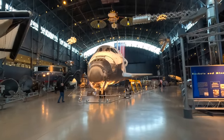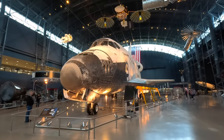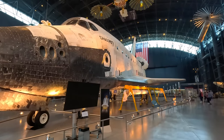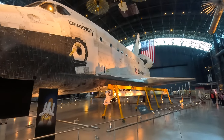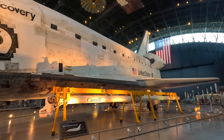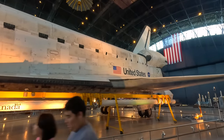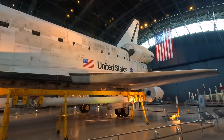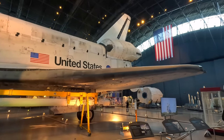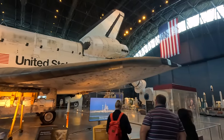This was one of six orbiters built, although the Enterprise was only used for atmospheric testing and never went into space. These were the result of NASA's project to create a reusable orbital spacecraft, in operation between 1981 and 2011. Sadly two were lost — one with a launch failure and another during re-entry. This orbiter was intentionally left in the same condition as when it returned to Earth for the final time, and it's fascinating seeing the heat-resistant tiles in various stages of decay.